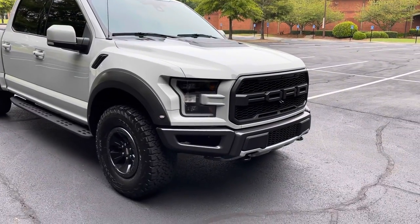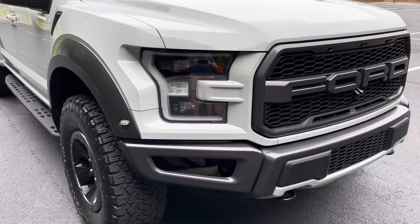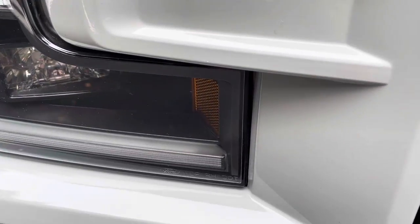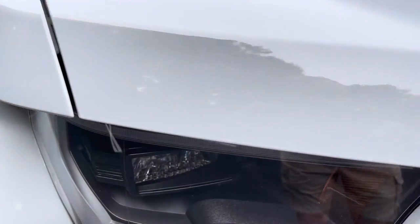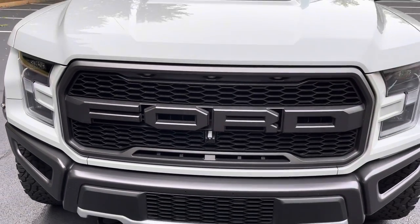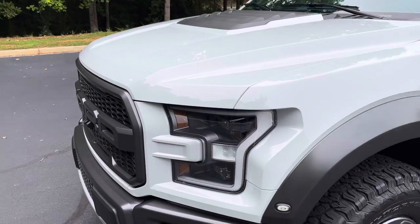I'm going to go around and do a closer look. Normally I see road rash, scratches, and bug damage — there is none of that on this truck. This finish, even up really close, is flawless. This paint color is called Avalanche. It's a special-order color; there are not many of them out there. It is a very light gray — it's gorgeous, I love it.